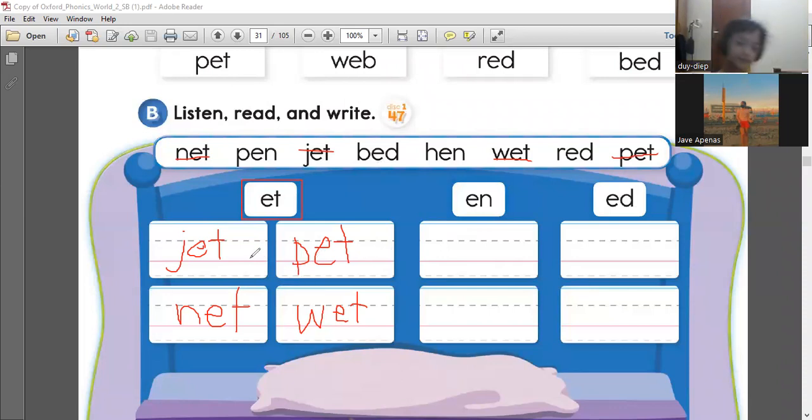So we have already found the four words that have the ET sound. Let's go for the N sound. The E-N sound. Which one? Can you find the word that has an EN sound?